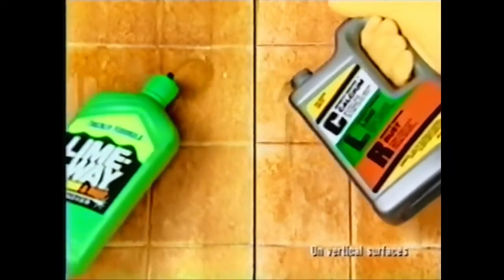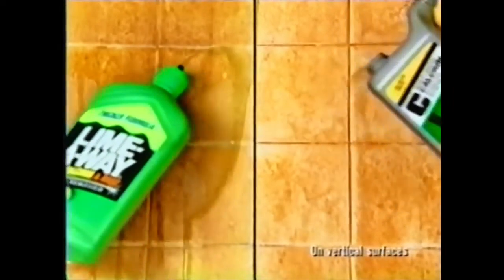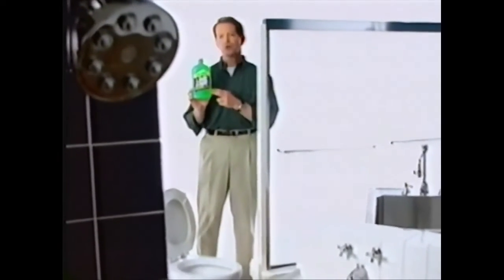In fact, LimeAway has a thicker formula that coats surfaces longer for much better cleaning action than CLR. Even after a thousand strokes, the CLR side is still incredibly stained. All around your house, LimeAway is the expert lime and rust cleaner.